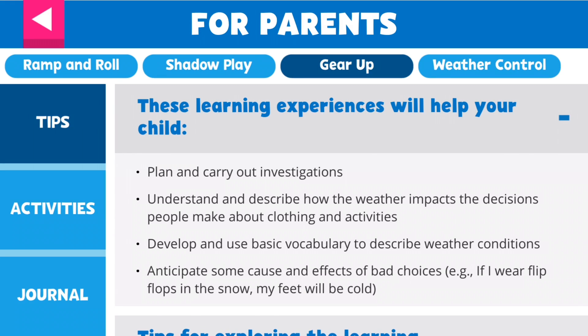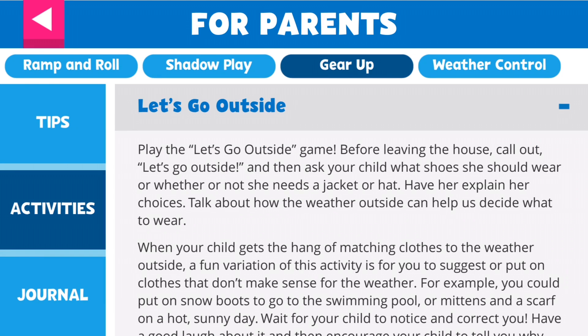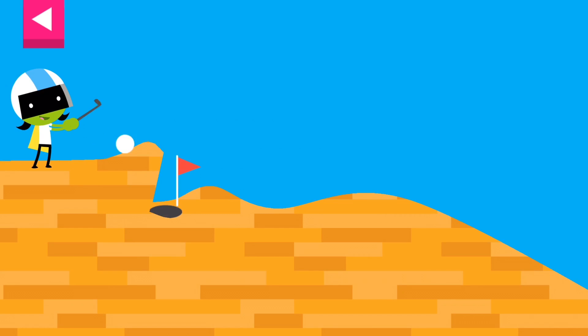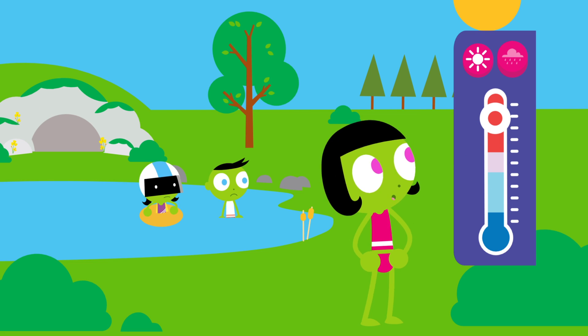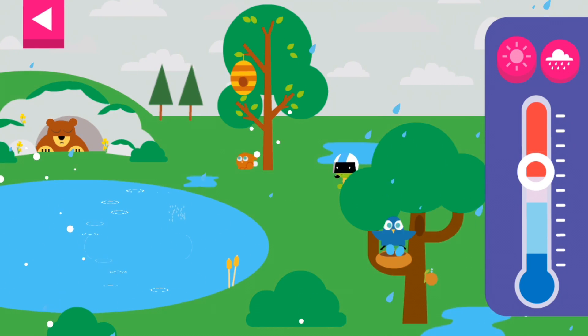A parent section provides tips for parent-child engagement and activities that extend the learning into kids' world. Developed in collaboration with early childhood experts, the app makes device time fun and enriching. Because when children explore the app, they develop science inquiry skills that will serve them off-screen.